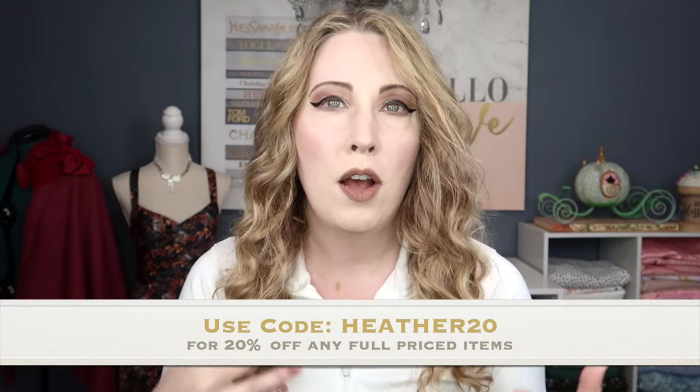Huge shout out to Halara for sending me this package of goodies to try and give you guys my honest thoughts on. I've been working with Halara for a very long time because this is a brand I'm fully behind — I love their stuff. They've kindly given me the discount code HEATHER20 so you can save 20% off any full-priced items on the website.